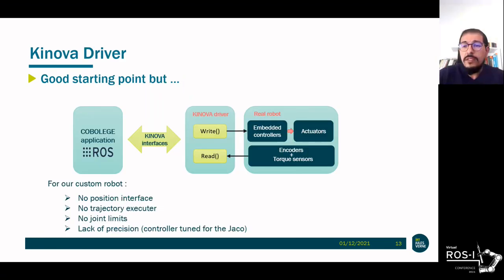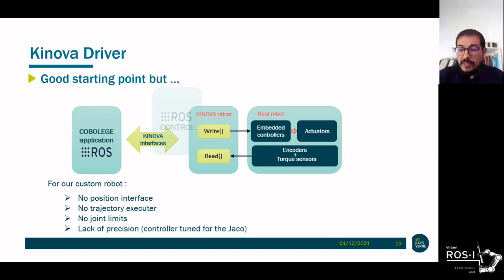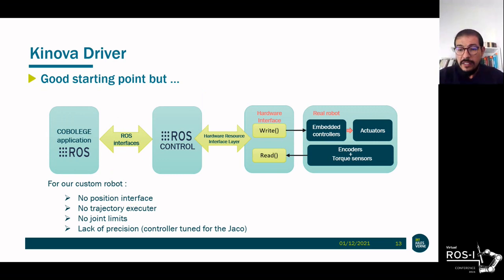The official Kinova driver was a good starting point for the jog mode — it can send speed or position commands to the joints. However, to execute a trajectory, an action is sent to the Kinova controller, which handles the inverse kinematics and axis synchronization. This operating mode is perfectly adapted for the JACO robot, but for a custom robot, the kinematics inside the controller become wrong, and all the internal control loops were set for the JACO robot. To overcome this, the Kinova driver was upgraded to meet ROS control requirements. Three interfaces were defined: for control of position, speed, and torque.